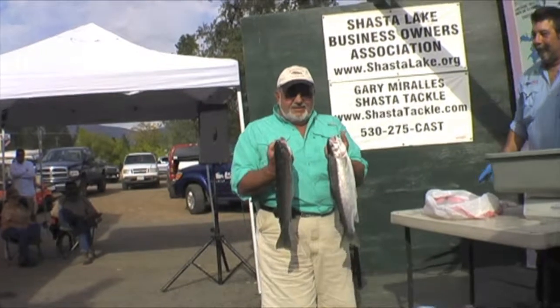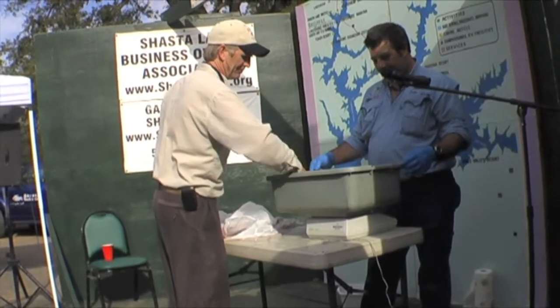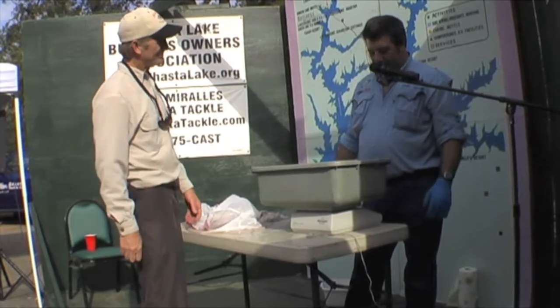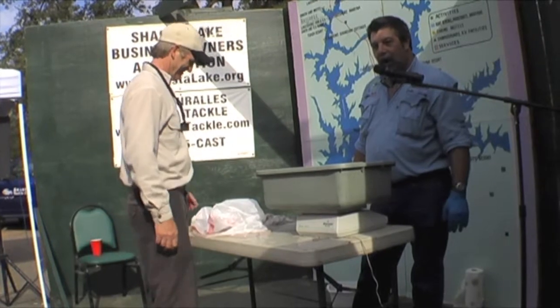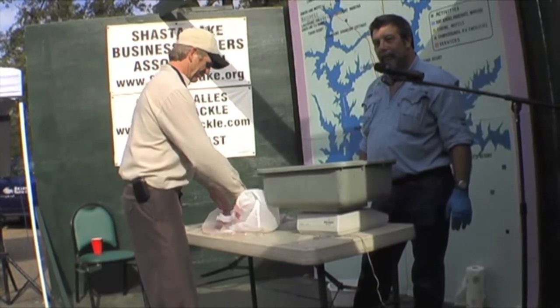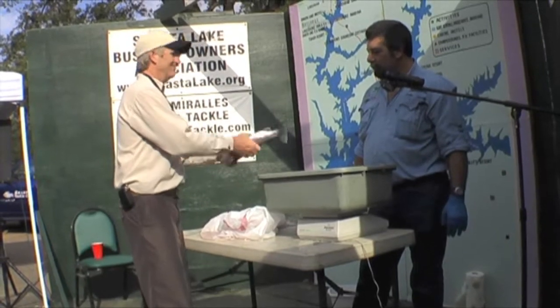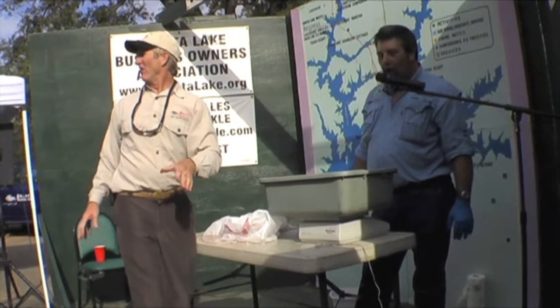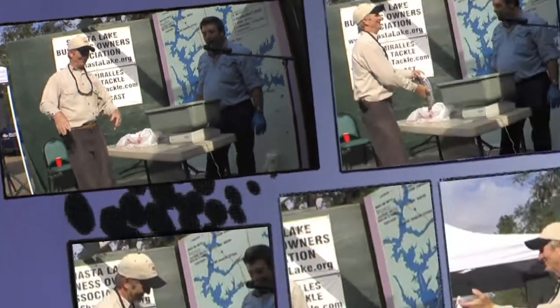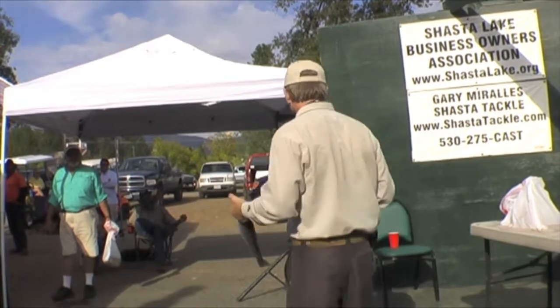What did you have yesterday? 3'7". No, this is a big one. Total weight: 4.97. Good job, Ben. How'd you do this? That's a nice looking one too. Total weight: 3.25. That's a pretty one. Hey, Gary.